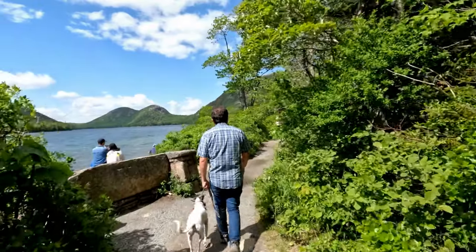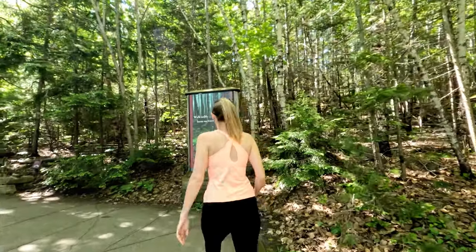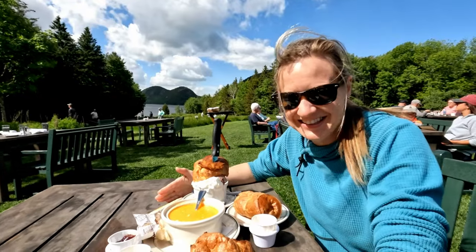Welcome to National Parks with the New State Nomads. We're Howard and Caitlin, and today we're taking you to one of the most visited national parks in the country, Acadia. Come along as we show you where to stay and five must-do activities in this beautiful northern Maine park.